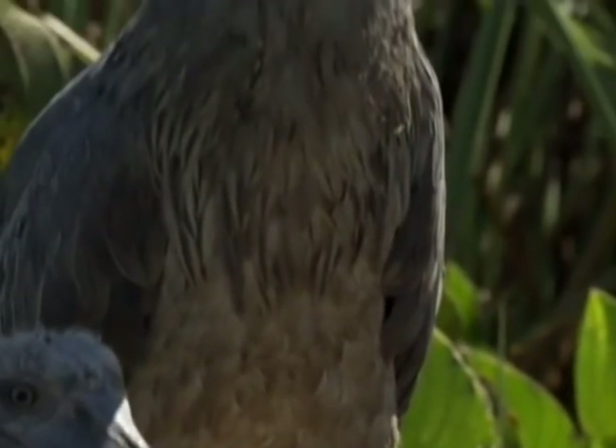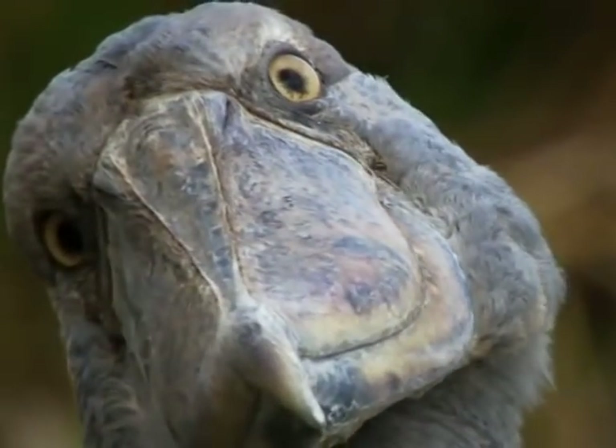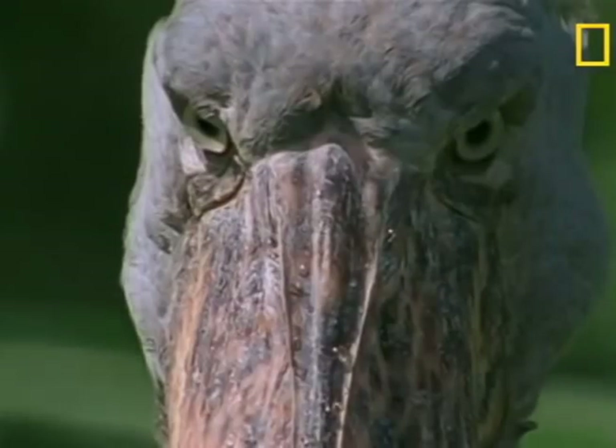Overall, the shoebill is one of the most unique and distinct species of birds out there. I'm sure they're not as dumb as they look, and in my opinion they're the best proof we have that birds are descendants of dinosaurs.